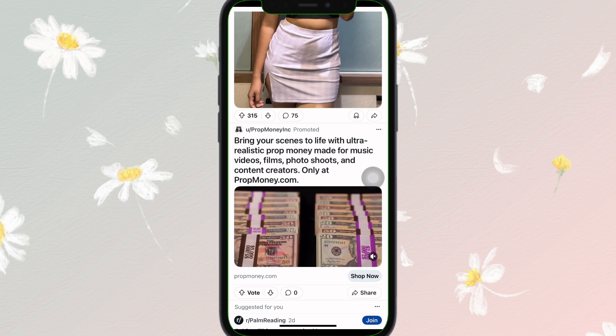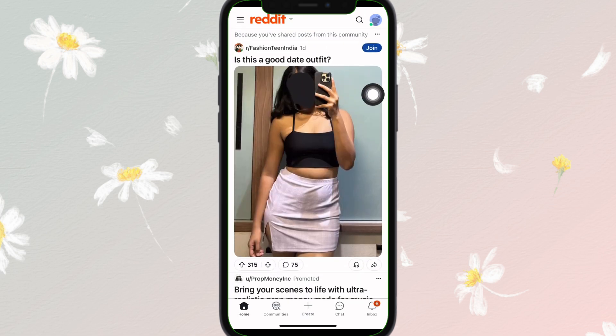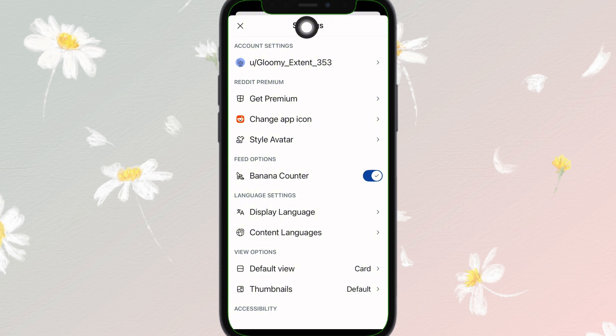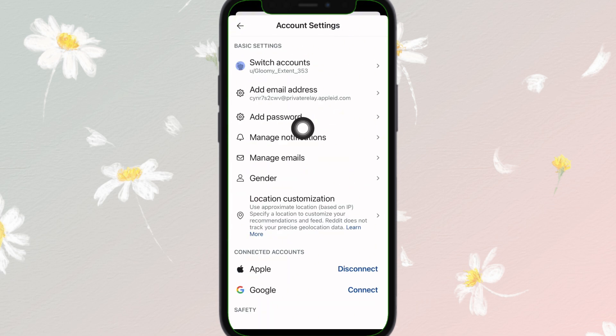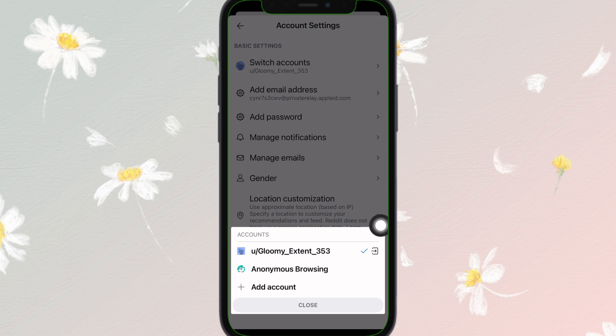The next step is to log out and log back in. Sometimes logging out and logging back into your Reddit account can resolve issues with sending messages. Tap on your profile icon at the top right, go to account settings, select your account, and tap to log out. Then log back in and attempt to send the message again.